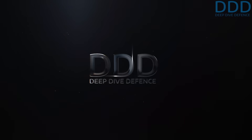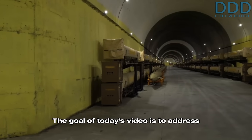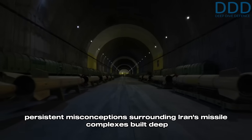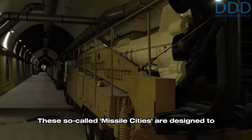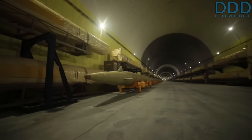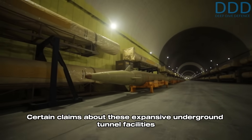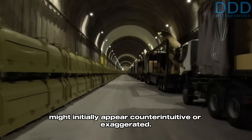Welcome to Deep Dive Defense. For military and aerospace enthusiasts, we give rare insights you won't hear elsewhere. The goal of today's video is to address persistent misconceptions surrounding Iran's missile complexes built deep into mountains. These so-called missile cities are designed to securely store and launch liquid propellant ballistic missiles. Certain claims about these expansive underground tunnel facilities might initially appear counterintuitive or exaggerated.